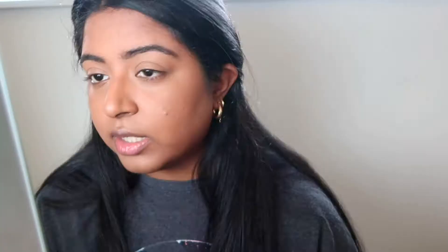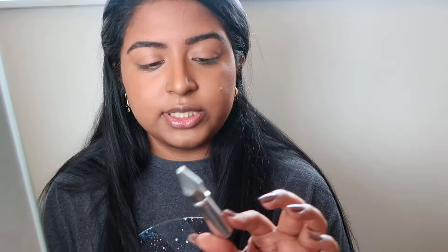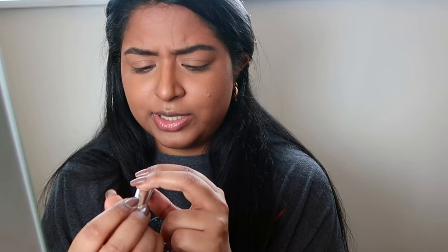Now I'm moving on to my eyebrows using the Benefit Precisely My Brow pencil. I don't do much to fill them in since they're already pretty full — I just fill in any bald spots, like one I have right here. Then I'm setting my brows with the Benefit brow gel. The packaging lettering has completely rubbed off, but I'm pretty sure it's shade 5. I apply it to set and tint my brows a little darker, even though they're already dark — I just like them that way.